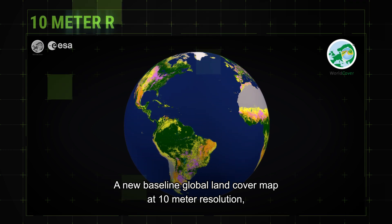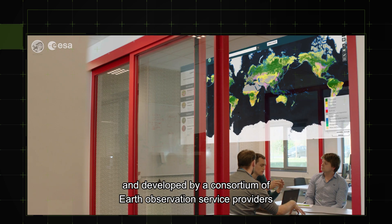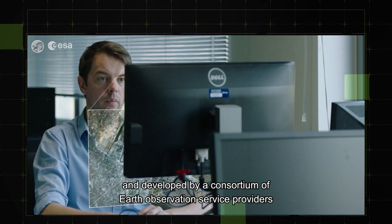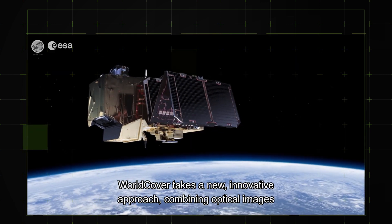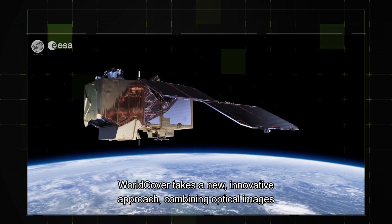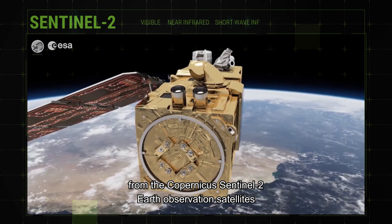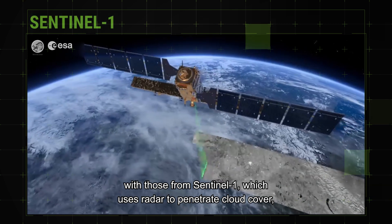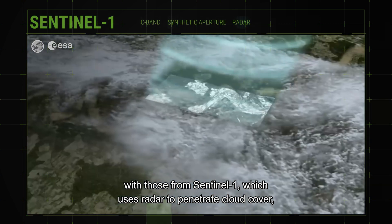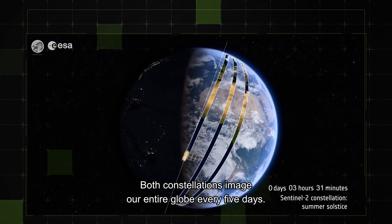At 10 meter resolution, commissioned by the European Space Agency and developed by a consortium of earth observation service providers and research organizations, WorldCover takes a new innovative approach combining optical images from the Copernicus Sentinel-2 earth observation satellites with those from Sentinel-1, which uses radar to penetrate cloud cover and function day and night.